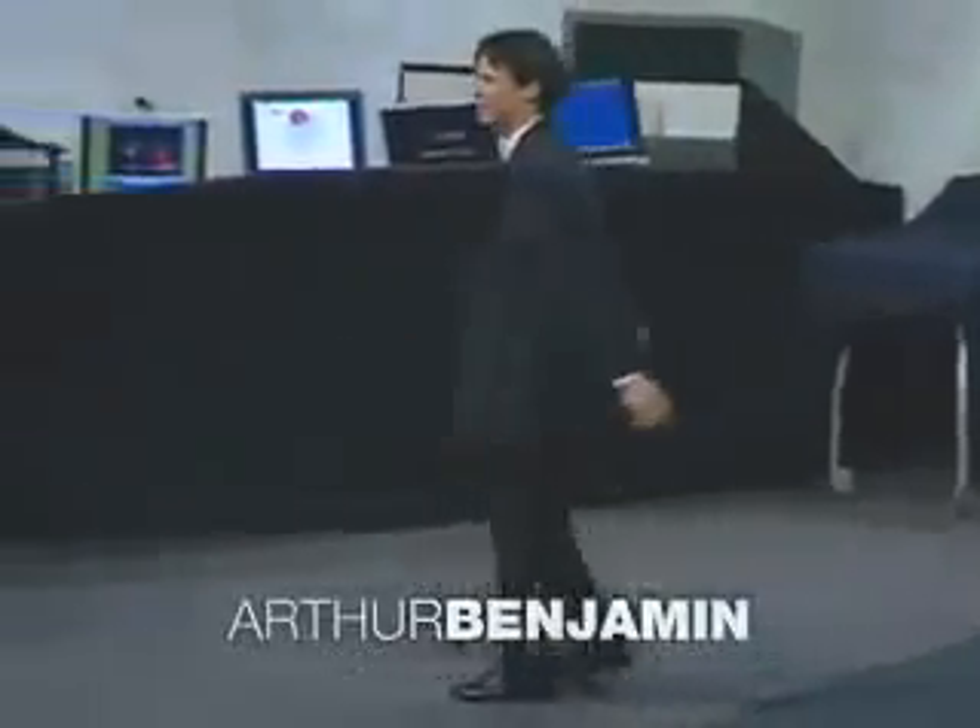Good morning, ladies and gentlemen. My name is Art Benjamin, and I am a mathemagician. What that means is I combine my loves of math and magic to do something I call mathemagics.